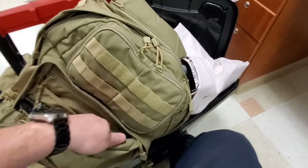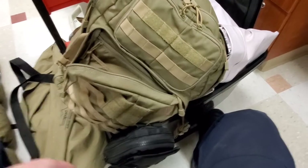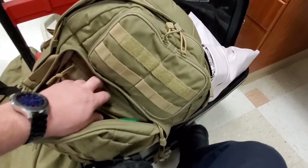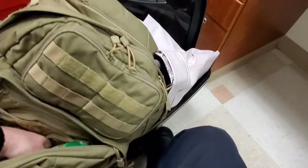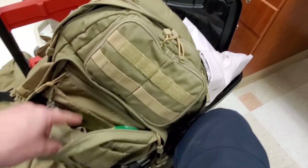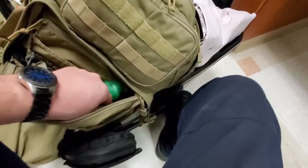Believe it or not — bugs. You do not know where you're going to be working. You could be working guard duty out in front of the hospital triaging patients. I keep bug spray in my bag, and I've had to use it. I've been working outside helping crews, and bugs especially after a hurricane get to be a serious problem. So keep bug spray on you — it's just the way it is.